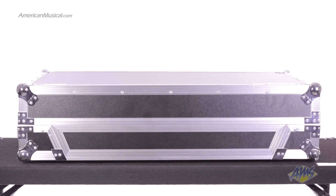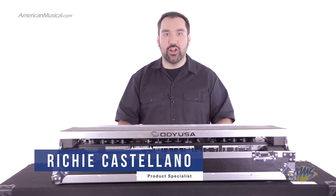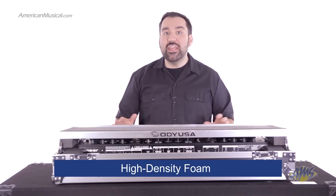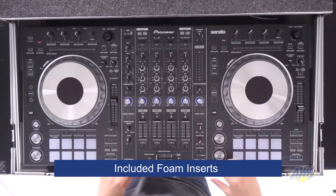Designed specifically for the long-awaited Pioneer DDJ-SZ, the Odyssey FlightZone DDJ-SZ case will securely fit your controller. This case cushions your gear in high-density foam, keeping it snug and secure until your next set. The included foam inserts keep equipment from jostling around while in transit.